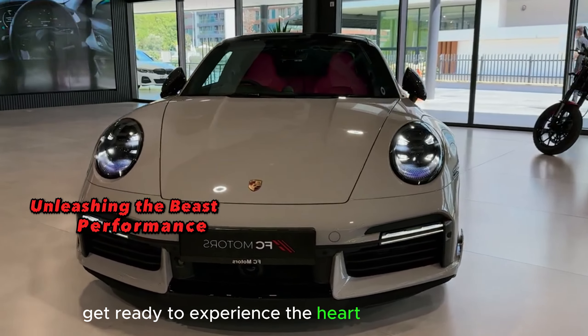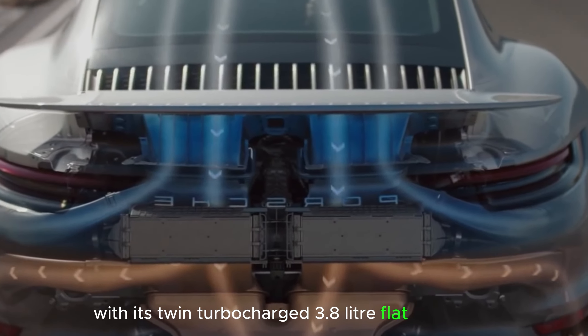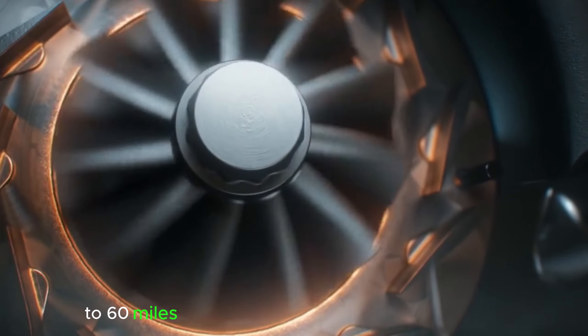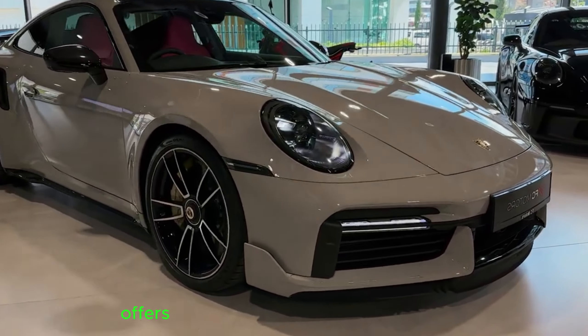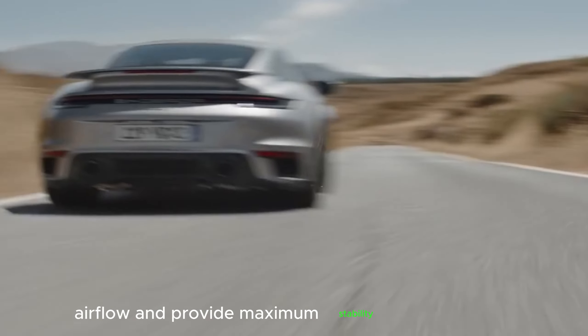Get ready to experience the heart-pounding thrill of the 2023 Porsche 911 Turbo S. This beast packs a powerful punch with its twin-turbocharged 3.8-liter flat-six engine, delivering an impressive 640 horsepower and an incredible 590 pound-feet of torque. Brace yourself as it rockets you from 0 to 60 miles per hour in a breathtaking 2.6 seconds. Every curve and line is meticulously crafted to optimize airflow and provide maximum stability at high speeds.